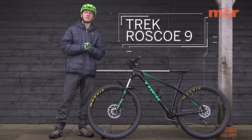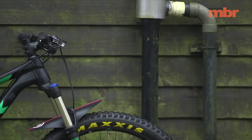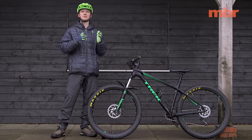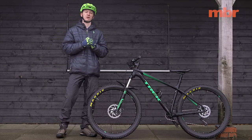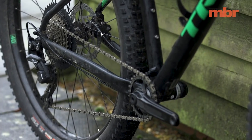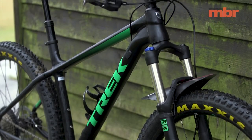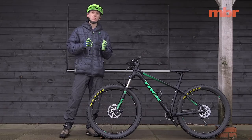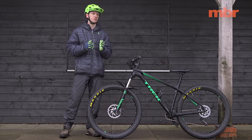Another bike to suffer from conservative sizing is the Trek. Even though it comes in seven different frame sizes, it lacks length in the reach measurement and the head angle is on the steep side. It's the most XC-focused bike here, which is not to say it's not capable, but it comes unstuck soonest on steep technical descents. For big miles, long rides, and fast flowing trails it's easily deserving of eight out of ten, but it didn't quite get our endorphins flowing as freely as either the Sonder or the Norco.